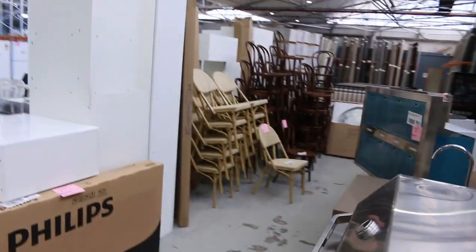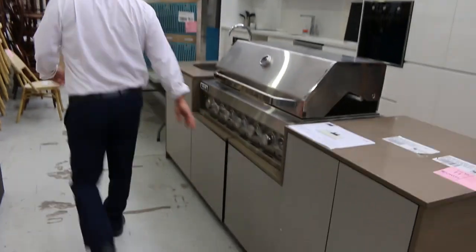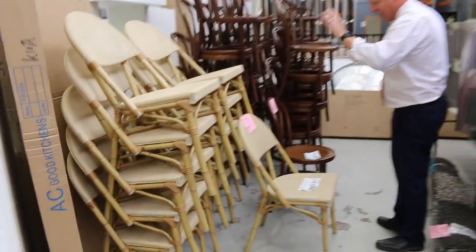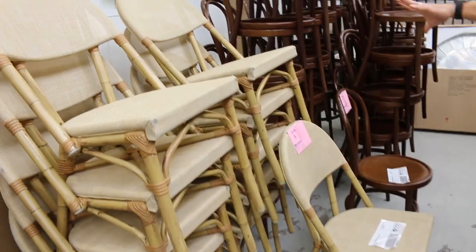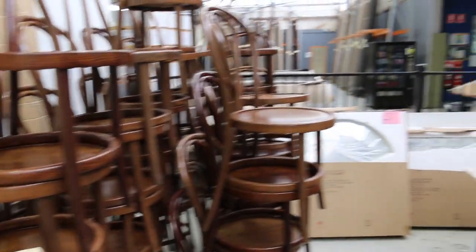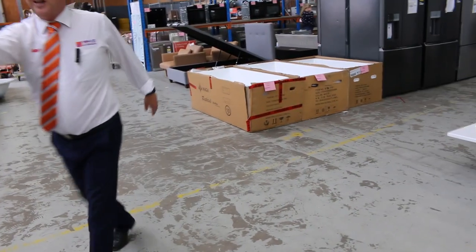We've seen those three beautiful kitchens. Lots of unreserved ex-hire furniture this week - some nice cane chairs, looks like 11 cane beige cafe chairs, and also some timber-style cafe chairs. They'll start at $1, no reserve, and the highest bidder decides what they pay and how many they take. You can take the lot or just one, as long as you're the highest bidder.